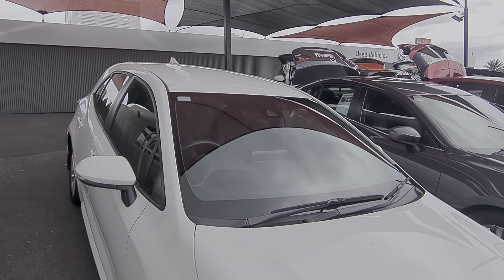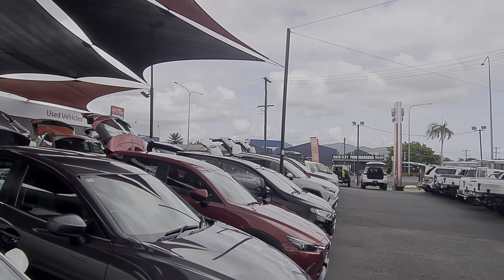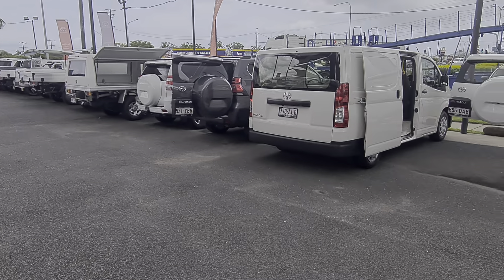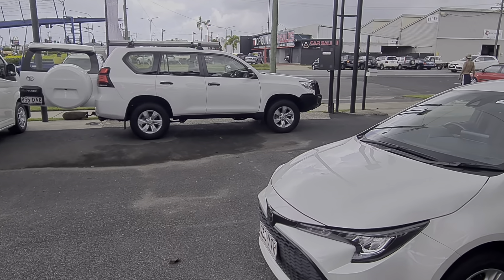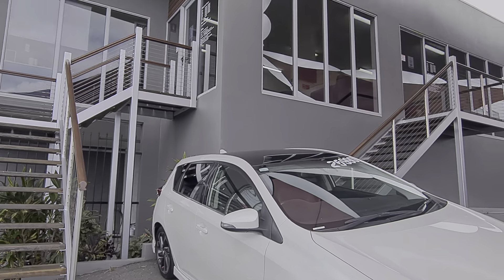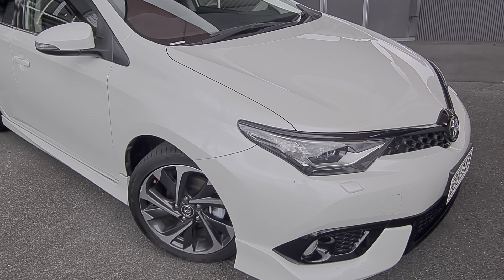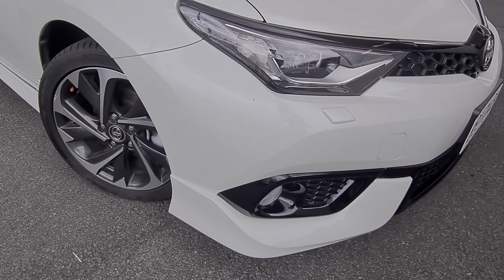We are Pacific Toyota here in Cairns, lucky enough to have two massive pre-owned yards. I'm currently at 77 Mulgrave Road. We've got another one further up at 251 Mulgrave Road where we also house our Toyota and Lexus new car showrooms, spare parts departments, the whole works. You can see our two-story showroom up there as well. Anything you can't quite see in the video, please let me know and I'll get some photos through for you.